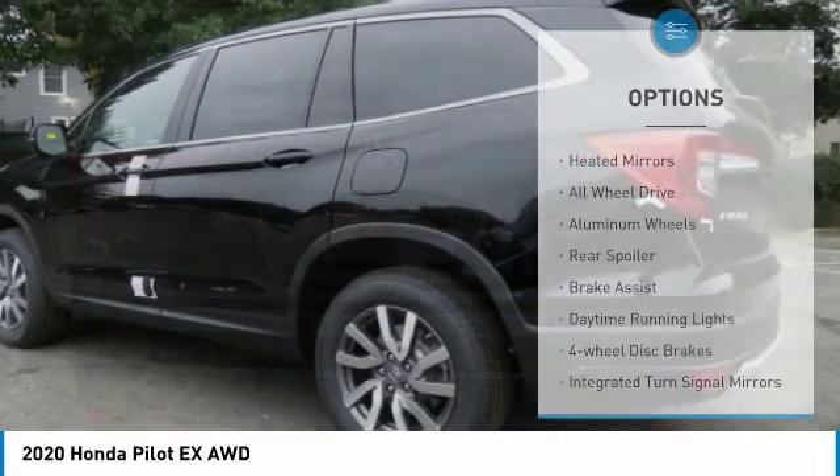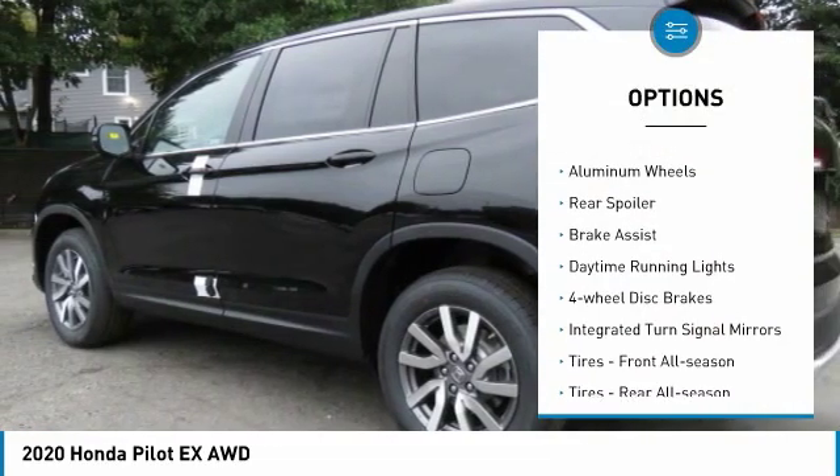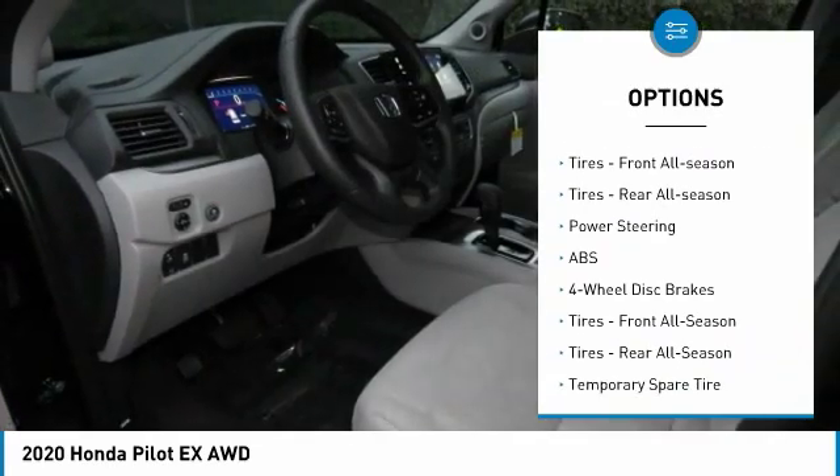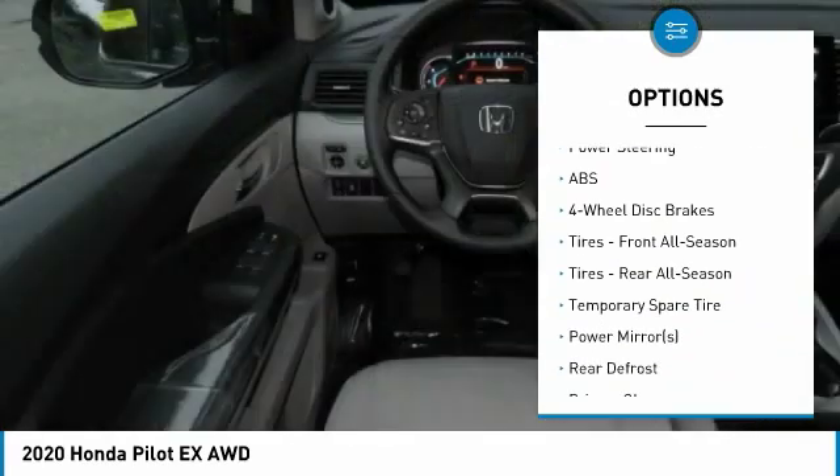Here are some of this vehicle's great options: heated mirrors, all-wheel drive, aluminum wheels, rear spoiler, brake assist, and daytime running lights.